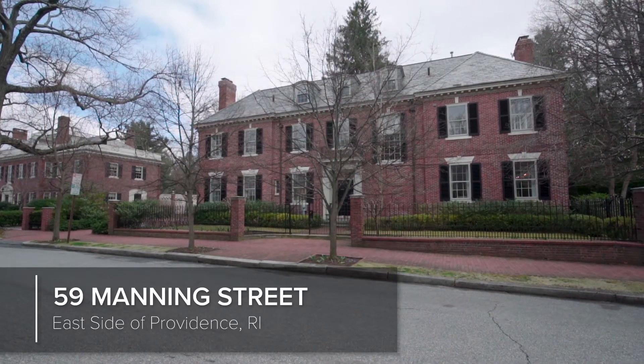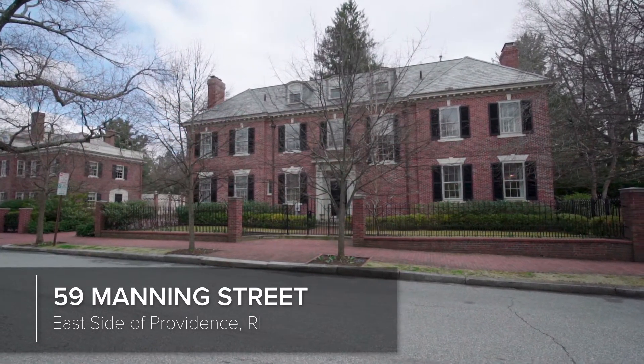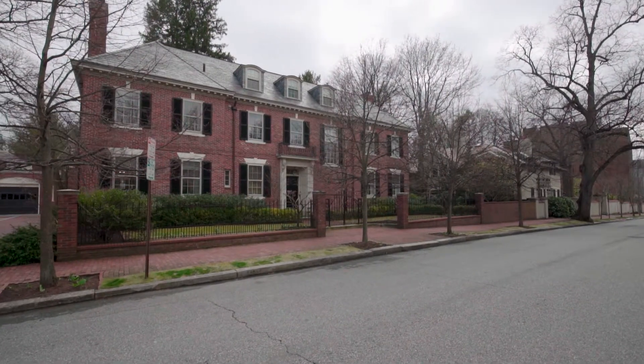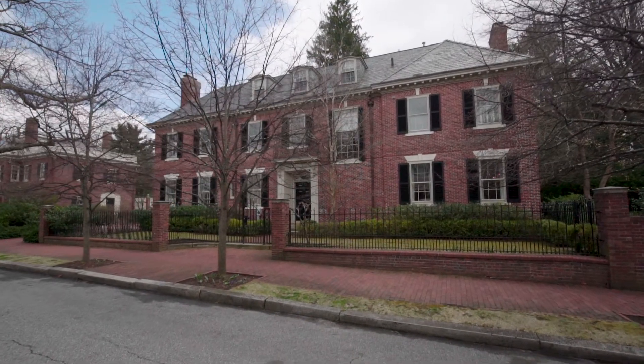Built in 1924, the Frank D. Lyle House is an impressive Georgian revival that tastefully blends modern amenities with historic details, set in one of the most desirable locations on the historic east side of Providence.